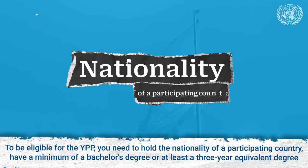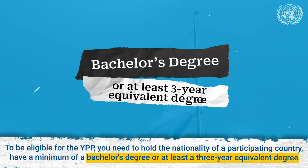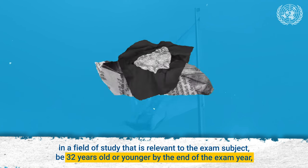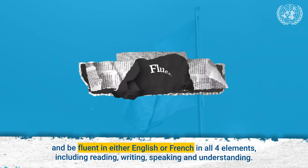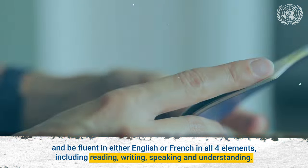To be eligible for the YPP, you need to hold the nationality of a participating country, have a minimum of a bachelor's degree or at least a 3-year equivalent degree in a field of study that is relevant to the exam subject, be 32 years old or younger by the end of the exam year, and be fluent in either English or French in all four elements including reading, writing, speaking, and understanding.